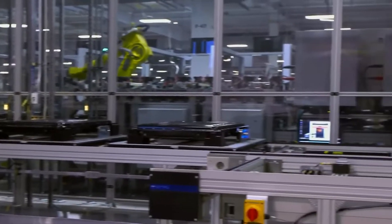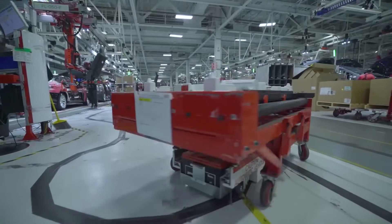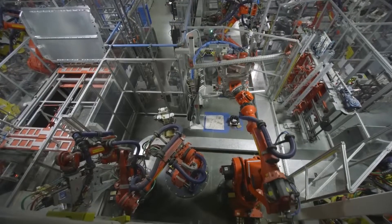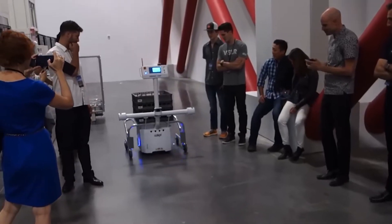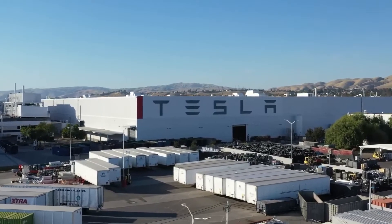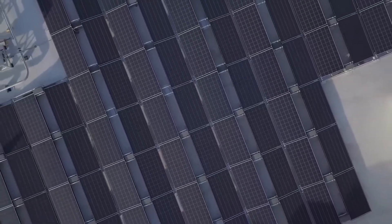Currently, less than 1% of Texas's automobiles are electric, so reaching the goal of 20% will be an enormous challenge. Scalability is crucial because of this. Tesla must create millions of cars quickly if it wants to compete seriously with conventional cars. This change will need significant effort, technology, and capital — but this is Tesla, and they can surely afford this. Fortunately, Tesla doesn't lag on any of these fronts and is taking the challenge head-on.